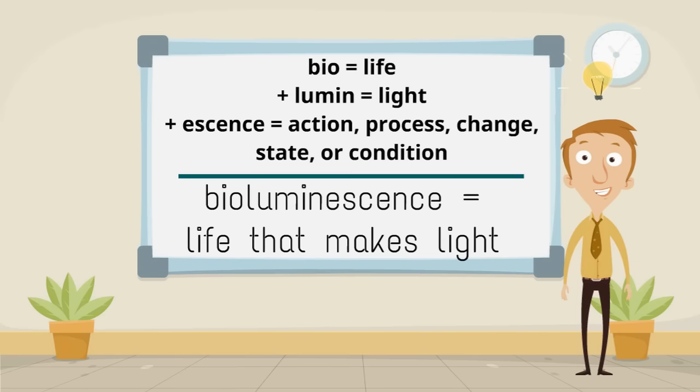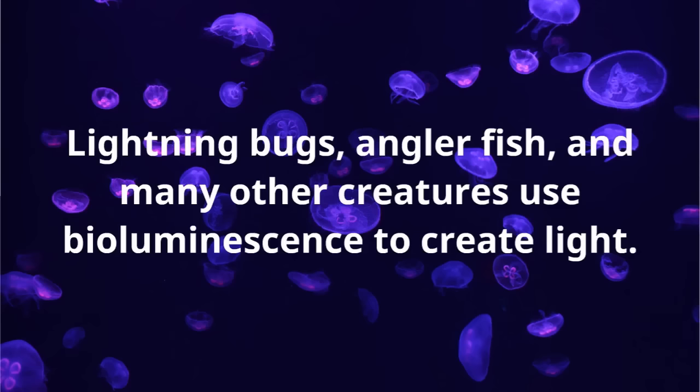Bio meaning life, plus lumen meaning light, plus essence meaning action, process, change, state, or condition, make bioluminescence meaning life that makes light. Lightning bugs, anglerfish, and many other creatures use bioluminescence to create light.